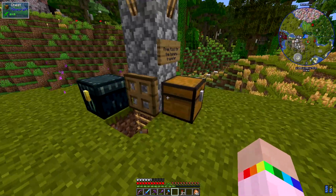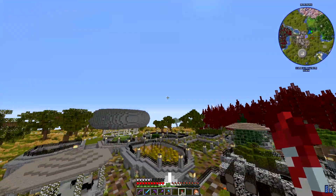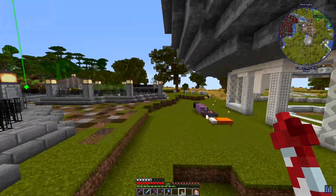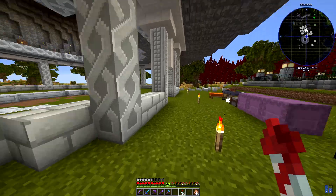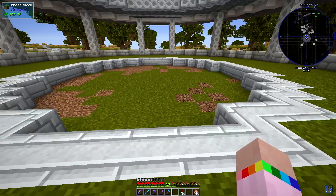I'm just texturing the floor of the pond at the moment, so I needed some coarse dirt. I've also picked up some rainbow eucalyptus logs, which is just going to be for a tree that I'm going to put at the back. But it's not going to be a typical rainbow eucalyptus tree.